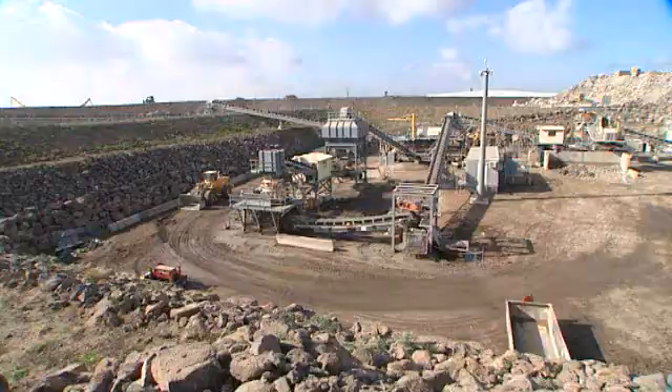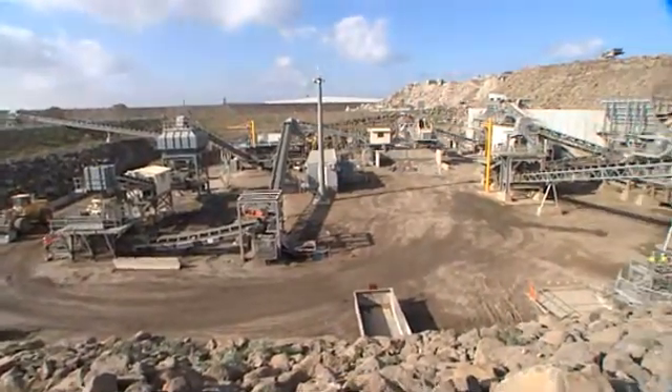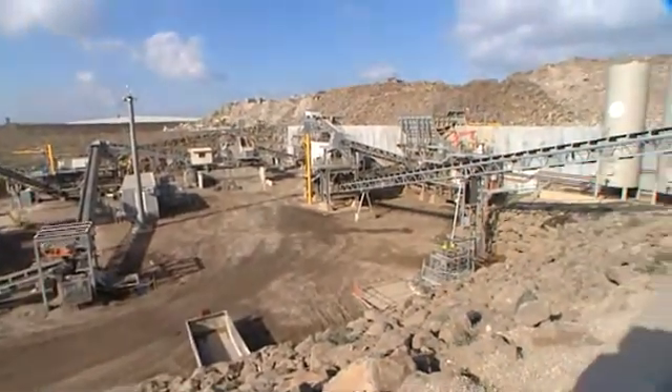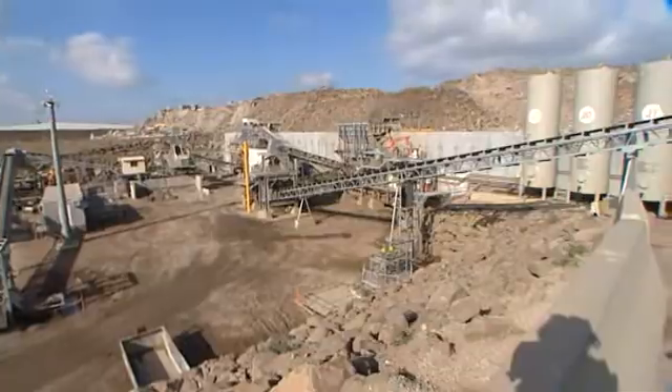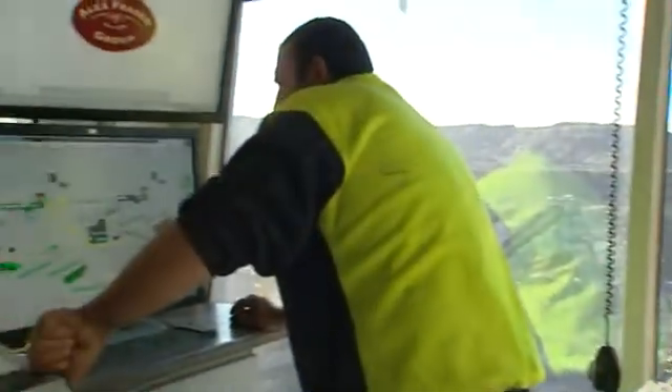The Alex Fraser Group recently commissioned a $44 million state-of-the-art concrete crushing plant. Situated below ground level to reduce dust and noise, the plant is not only four times faster than its predecessor, but is significantly more energy efficient.